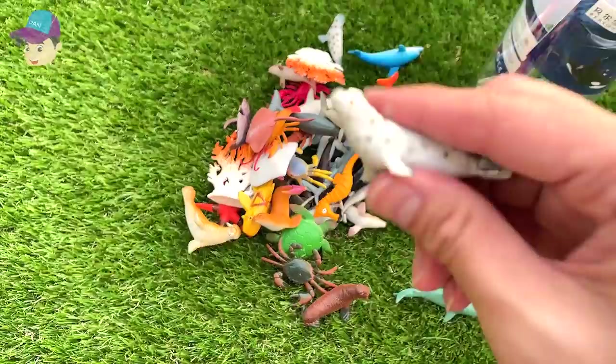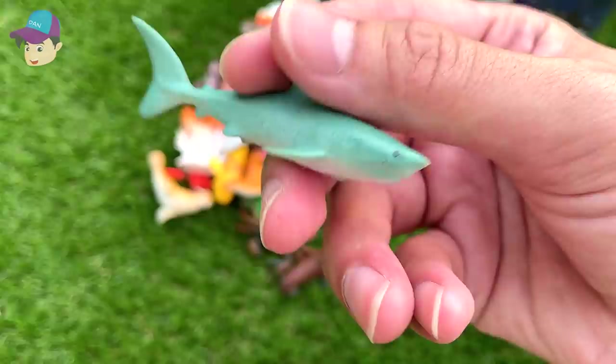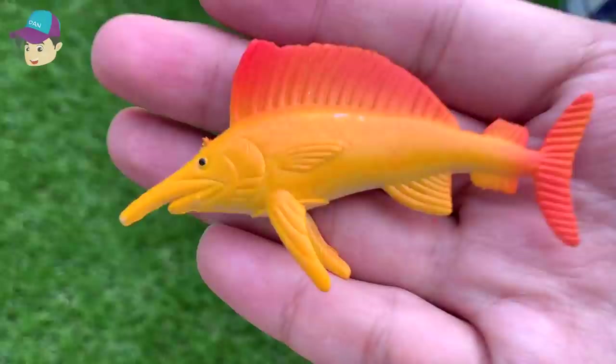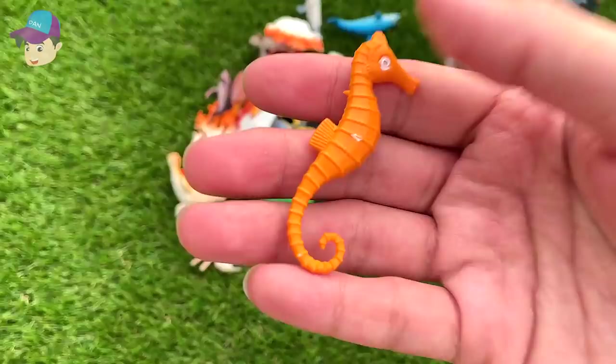Let's drop this back into the box. We have a spotted seal. And this one is a shark. Let's see what else we've got — a walrus. This is a swordfish. And this one looks like a great white shark.